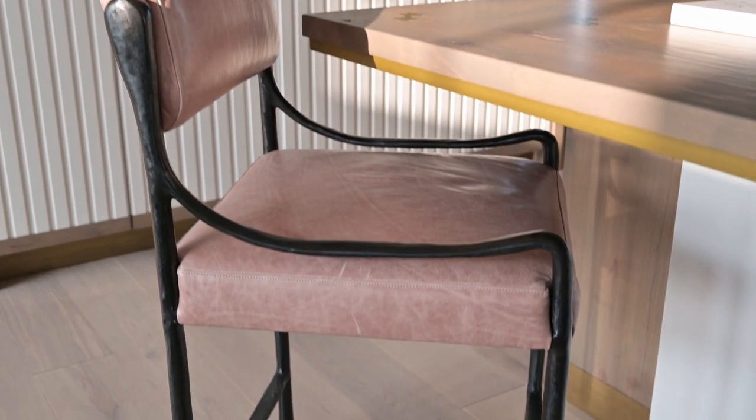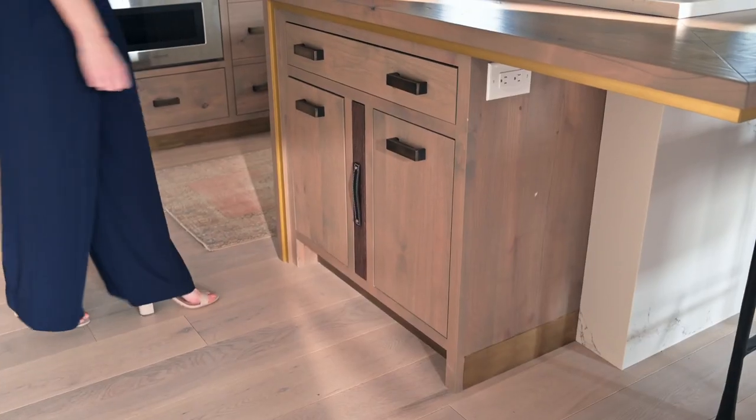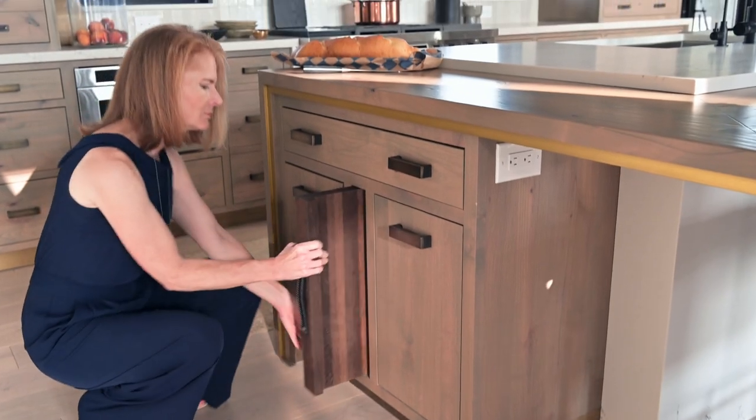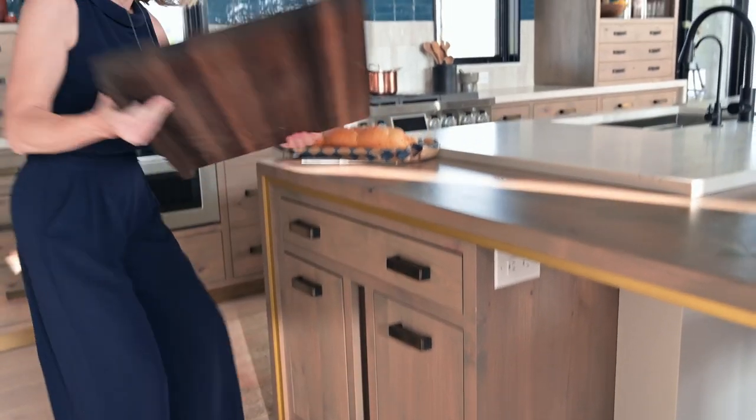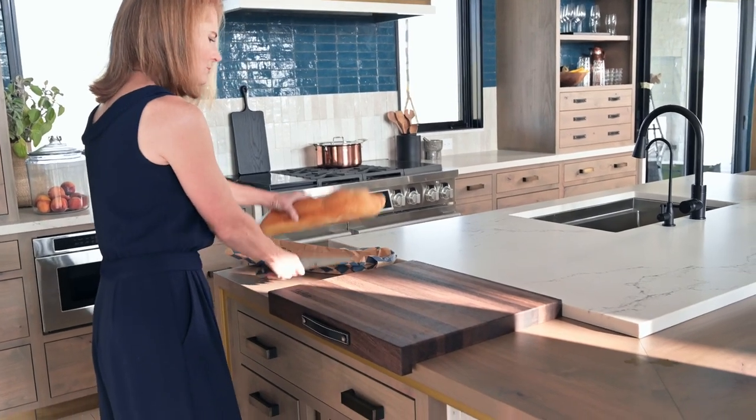The island was designed to be dual purpose — for gathering, prepping, and cleaning. I wanted it to be beautiful and functional with a clean aesthetic but purposeful. The prep side of the island has a custom built-in cutting board that can be used standing or seated, so kids or older family members can help at their own workstation.